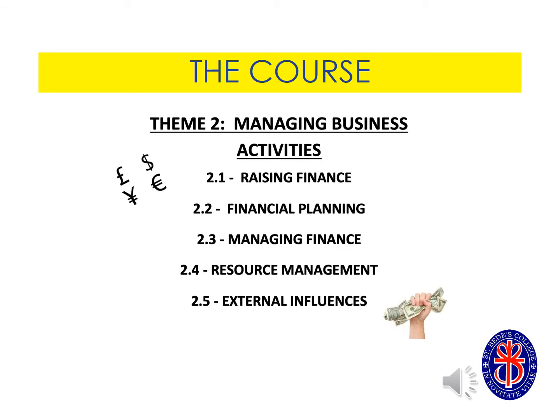Theme two is the financial element of business A-level. It considers how businesses raise finance to start their business, how they manage their finances and factors which can impact financial management.